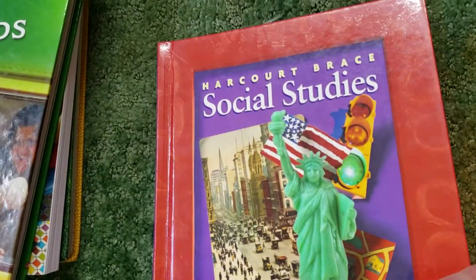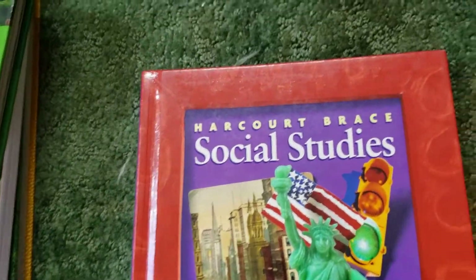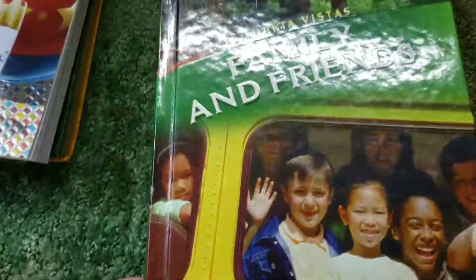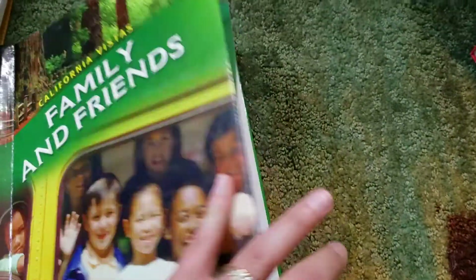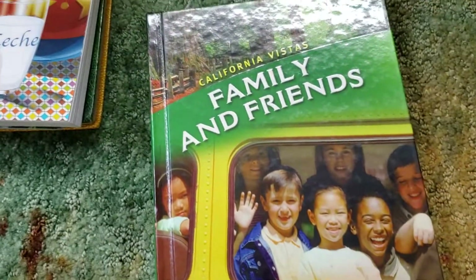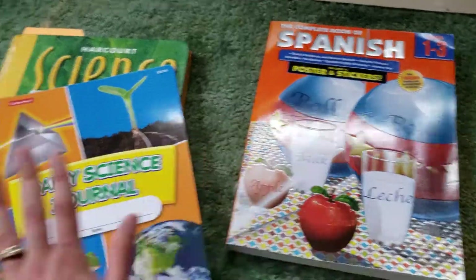I also got him a first grade Social Studies book — it's super easy and we're reading through it quickly, about two chapters in one sitting, with only about two chapters left. I also picked up a different version at a thrift store just for comparison, in case there's anything interesting to cover. I'm going to skip the second grade versions since first grade is so easy and third grade looks perfect. I also got him a Spanish workbook that we're currently using.